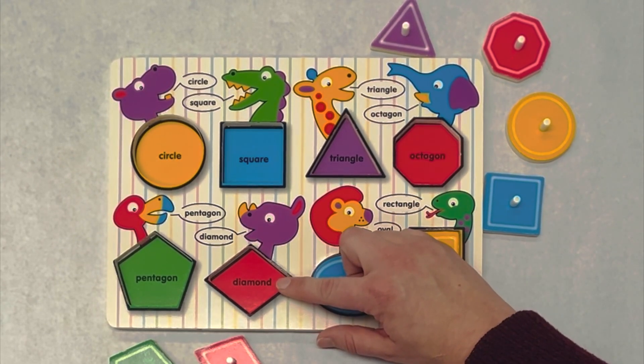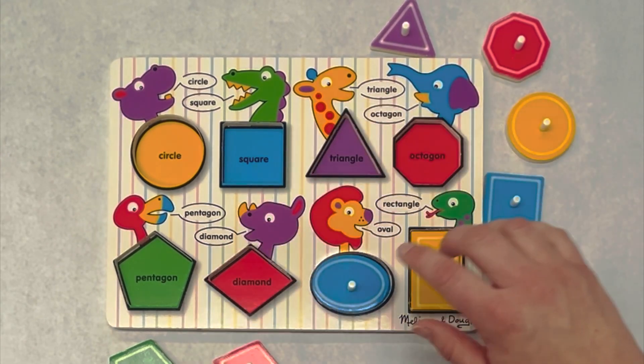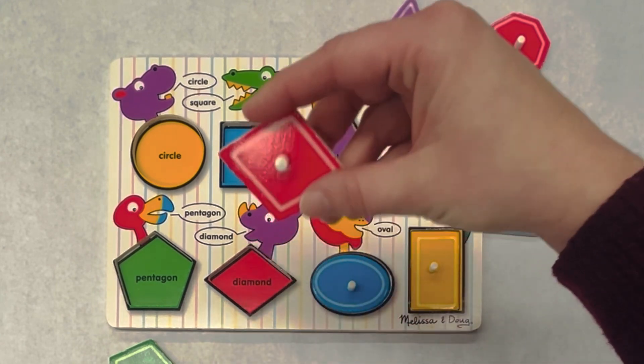This is a diamond. Do you see a diamond anywhere? Right here. And what color is our diamond?